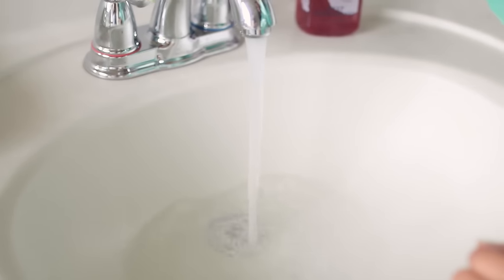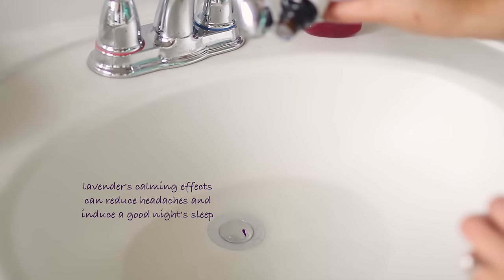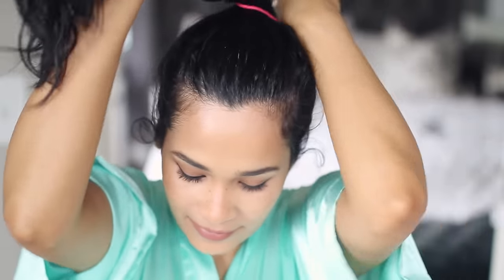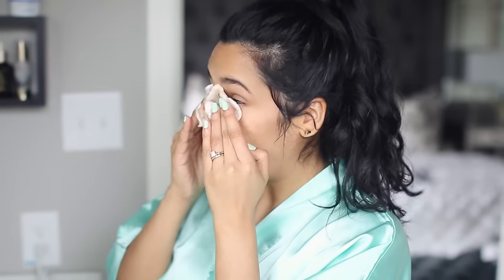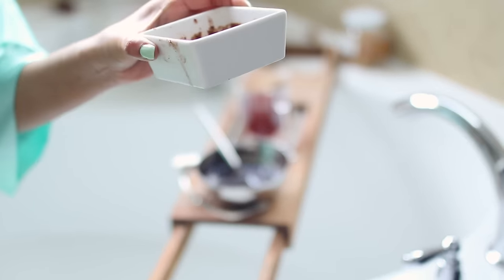If you don't have a candle or an oil diffuser, a really neat trick is to fill your sink up with really hot water to the point where it's steaming, and then add a couple of drops of any essential oil of your preference. I'm choosing lavender because it's known for its calming properties. Next, I like to remove all of my makeup — I'm using the Bioderma in the blue bottle. This one has become one of my favorites because it's really super hydrating. After that, I go ahead and apply my mask, because I'm going to be leaving it on for the entire time, about 30 minutes.